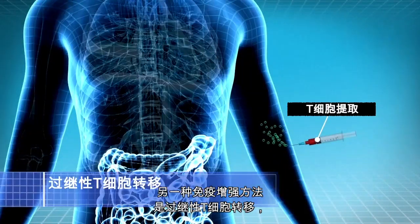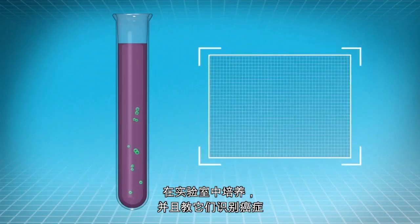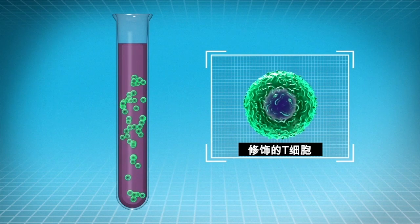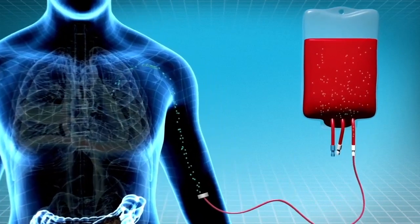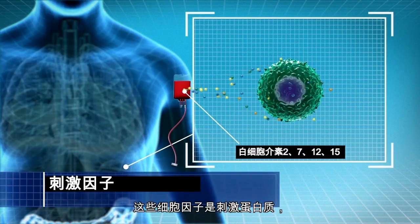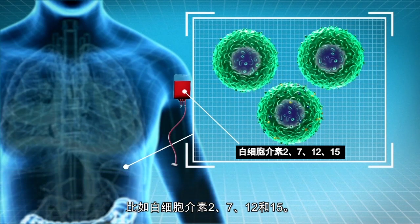Another immune boosting approach is adoptive T cell transfer, where T cells are taken out of the patient's body, grown in the laboratory, and educated to recognize cancer or even modified to become much stronger. These fighter cells are then transferred back into the patient. A third immune boosting approach is to use stimulating proteins called cytokines. These cytokines cause the T cells to significantly multiply and get stronger, such as interleukin 2, 7, 12, and 15.